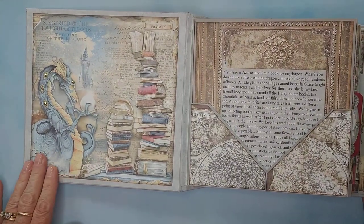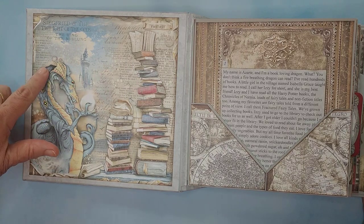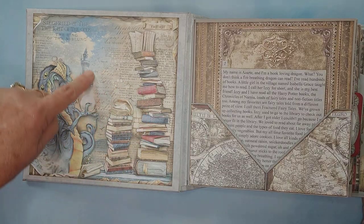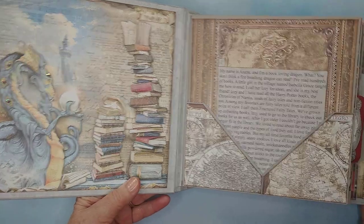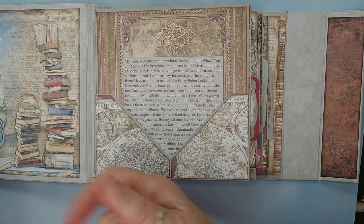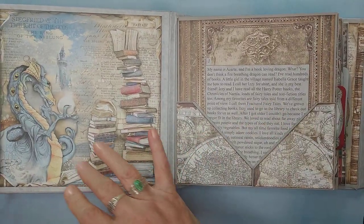Look at that dragon! Is he not the coolest thing? He has jewels on his scales, which I wove into the story. There's the castle. Look at all the books! So, in the story, his name is Azarte. The reason he's wearing jewels is because he got in a fight with a horrid, miserably mean dragon.